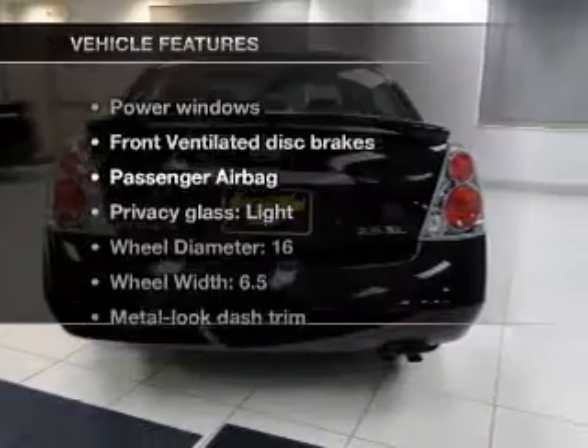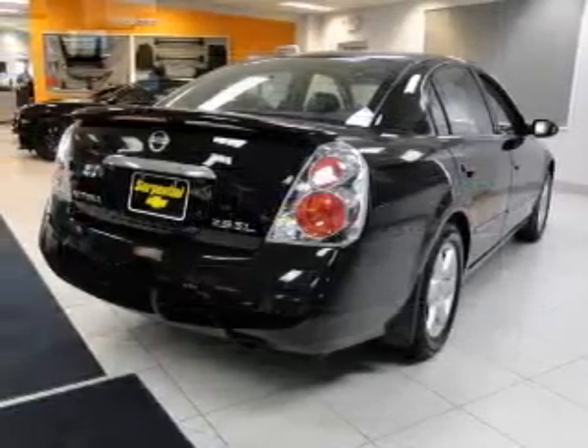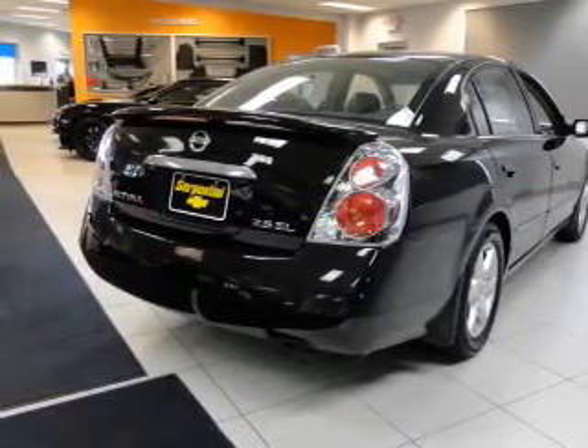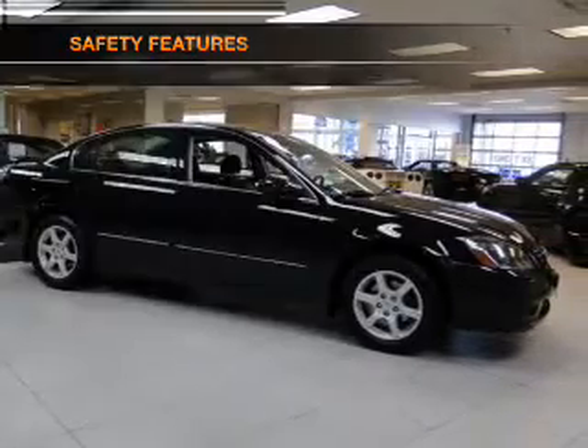Plus, enjoy these notable features included in this vehicle: power windows, an AM-FM stereo with a CD player, power steering, air conditioning. And for your peace of mind, the following safety equipment is included.